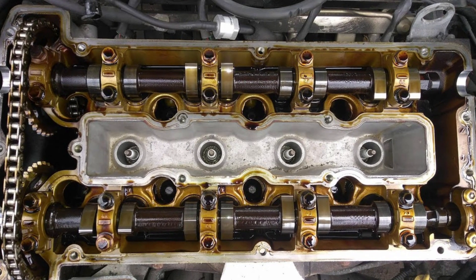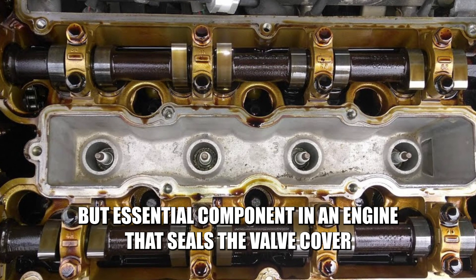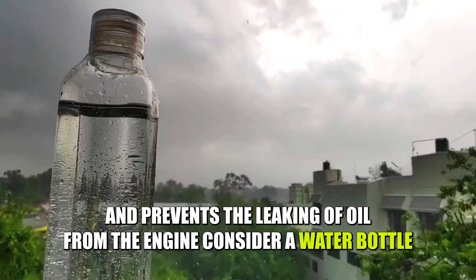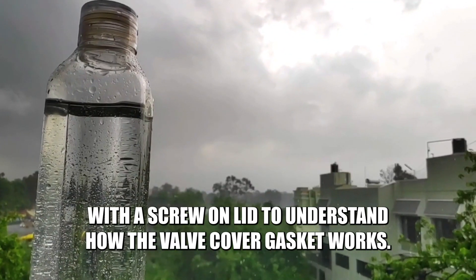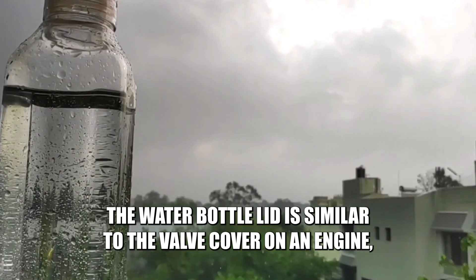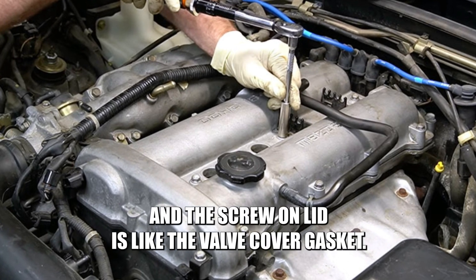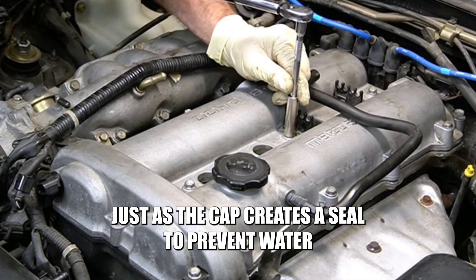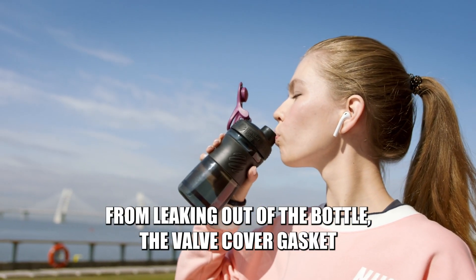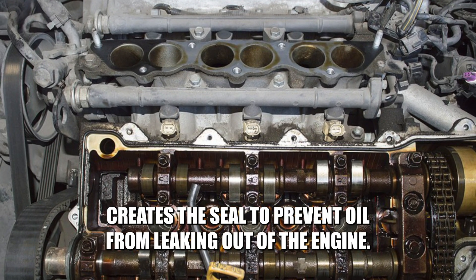A valve cover gasket is a small but essential component in an engine that seals the valve cover and prevents the leaking of oil from the engine. Consider a water bottle with a screw-on lid to understand how the valve cover gasket works. The water bottle lid is similar to the valve cover on an engine, and the screw-on lid is like the valve cover gasket. Just as the cap creates a seal to prevent water from leaking out of the bottle, the valve cover gasket creates a seal to prevent oil from leaking out of the engine.